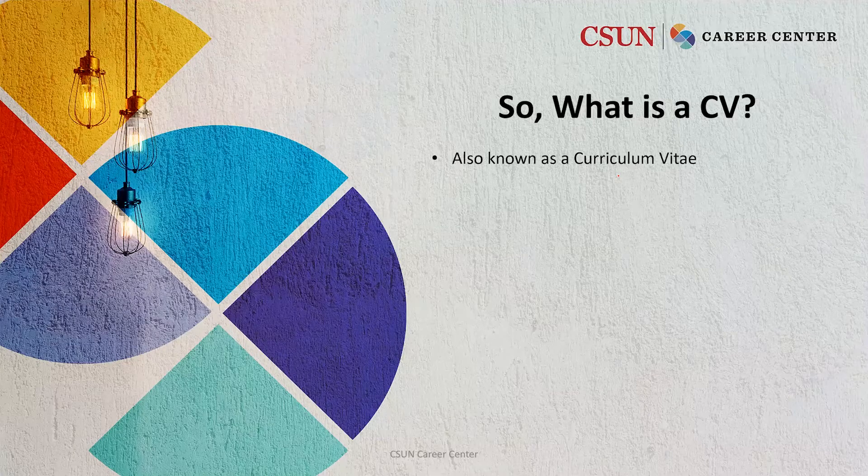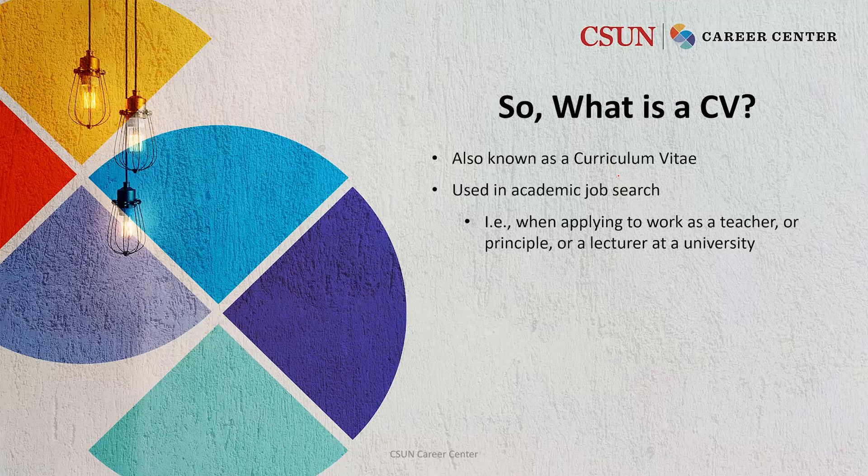So what is a CV? And when do you use one? A CV is also known as a curriculum vitae. It's used in an academic job search, for example when applying to work as a teacher, a principal, or a lecturer at a university. These are just a few examples of job titles where you might use a CV instead of a resume.